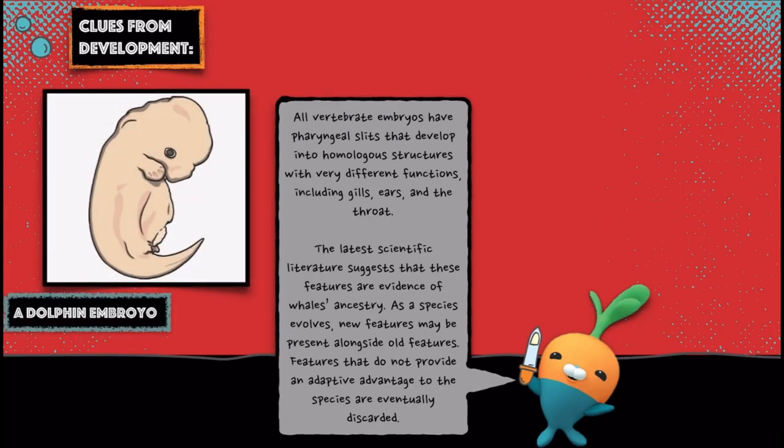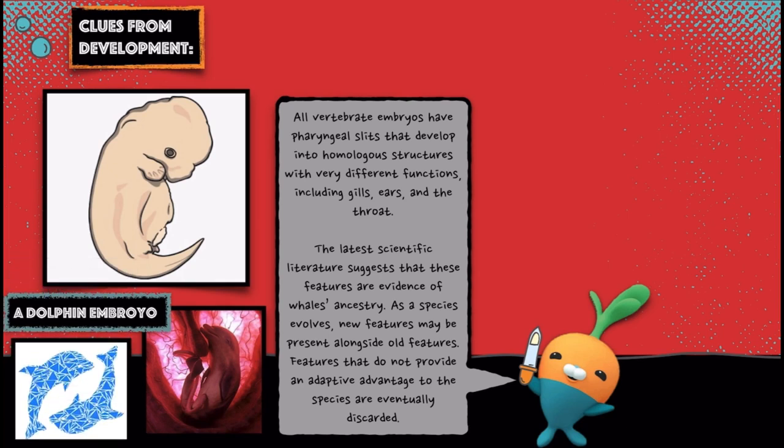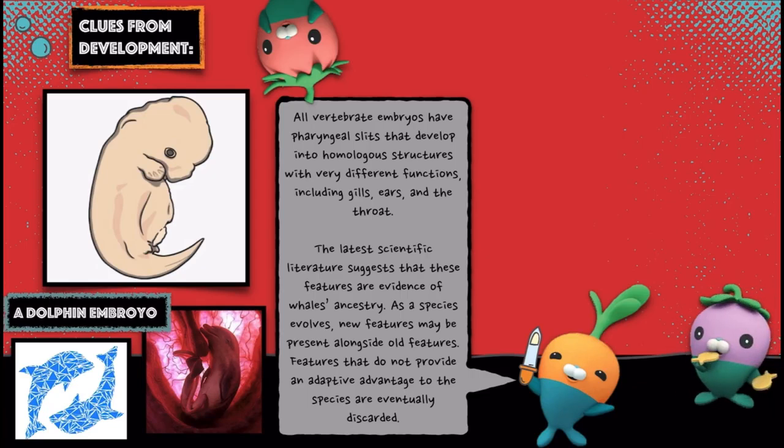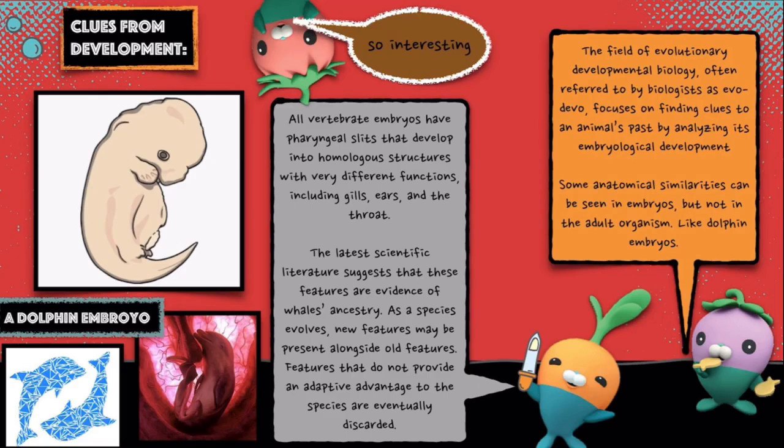All vertebrate embryos have pharyngeal slits that develop into homologous structures with very different functions, including gills, ears and the throat. However, the latest scientific literature suggests that these features are evidence of whales' ancestry as the species evolved. New features may be present alongside old features, and features that do not provide an adaptive advantage to the species are eventually discarded.